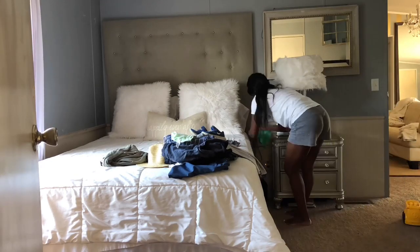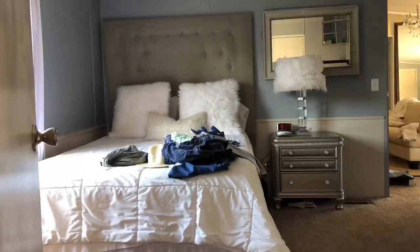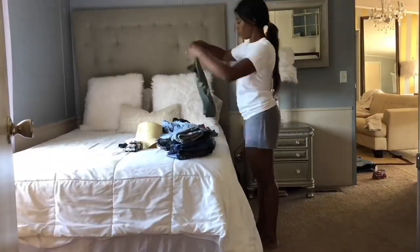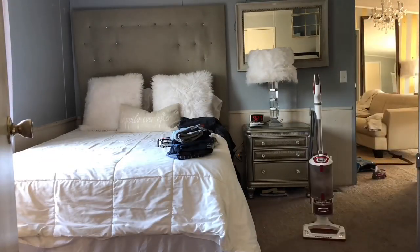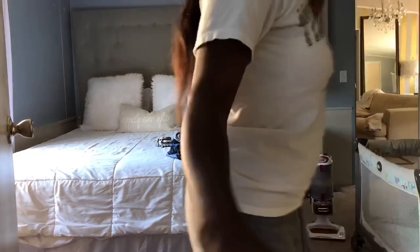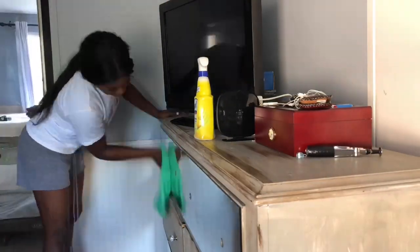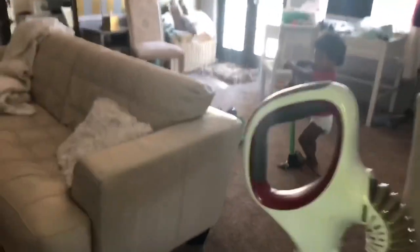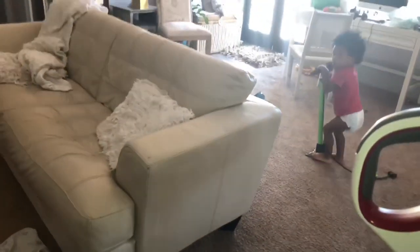I like for my bed to be extra tight, tight, tight. Get all the stuff up off the floor — I don't even know how this stuff gets on the floor. See that little boy in the red? That's Atlas. I use Lysol to clean and disinfect everything, keep the germs down. I actually use Lysol for my mirrors as well.